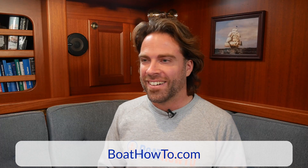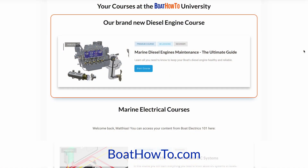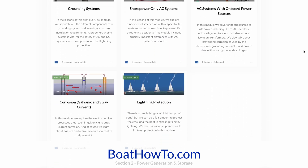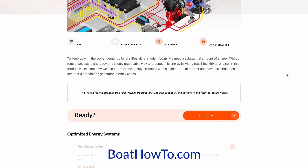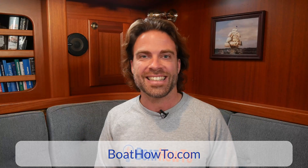Thanks for your take on that, Nigel. If you want to learn more about high-output alternators and optimized energy systems, Boat Electrics 101 is the basic course, but for this stuff you'll probably also want our advanced marine electrics course — we look at all these things in great detail. Check it out at boathow2.com, and see you soon.